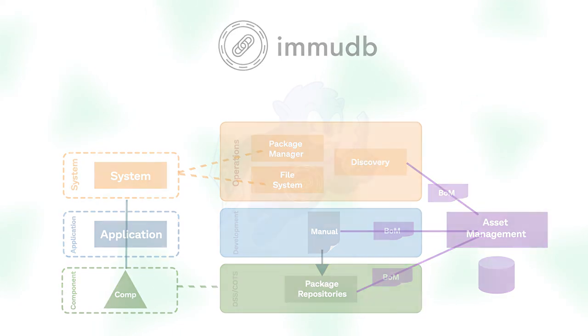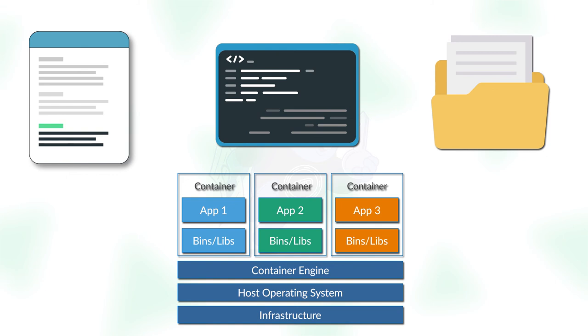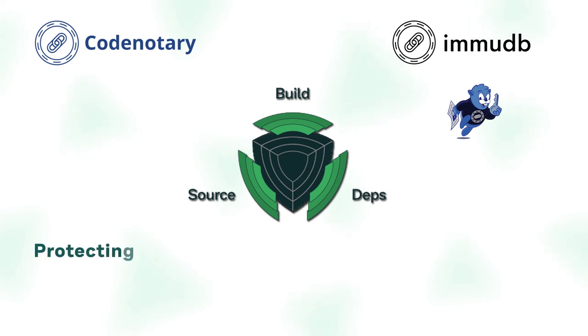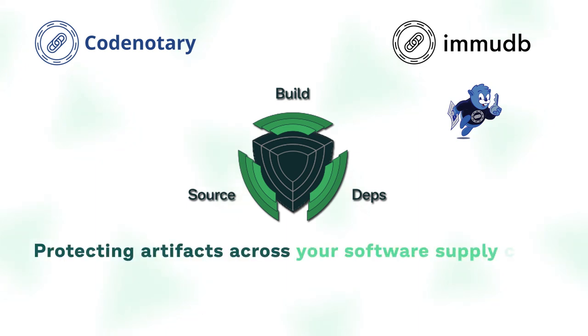This way, our customers can be sure that the programs, code, libraries, and container images are truly the only ones included. CodeNotary — protecting artifacts across your software supply chain.